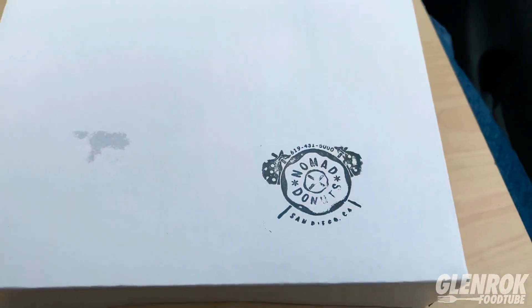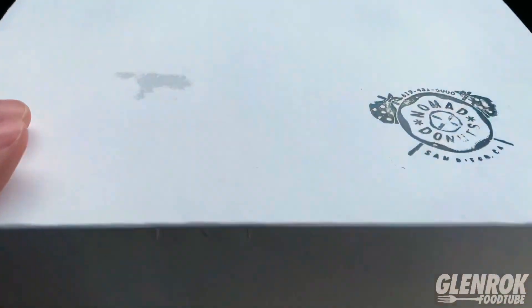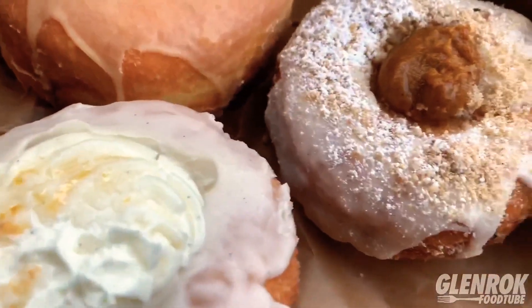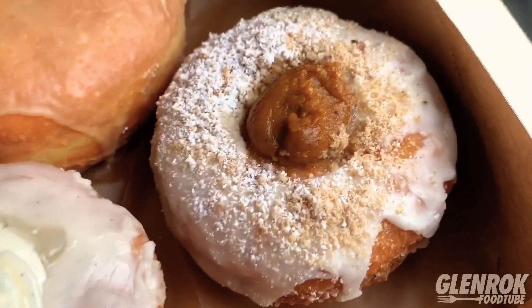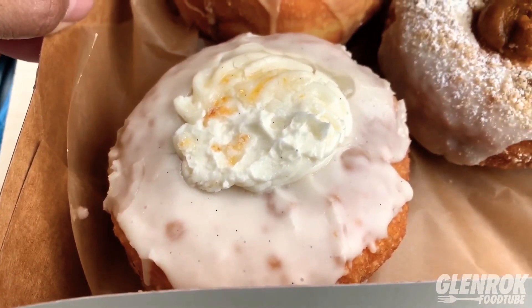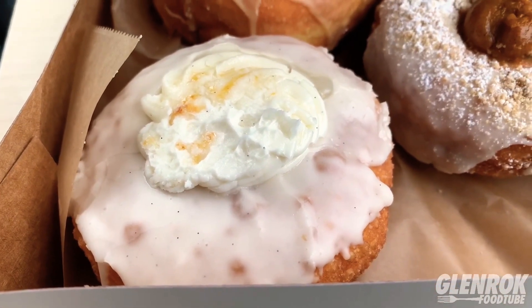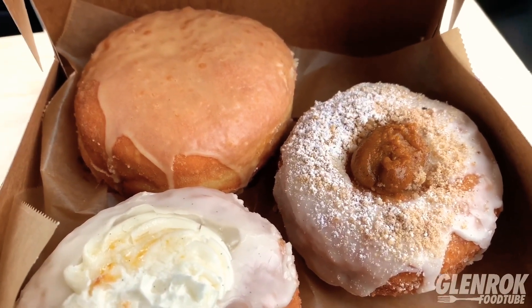Alright guys, here are the donuts from Nomad Donuts. Let's take a look and see what I got. I called out the names but forgot what they were called. I know that one is a PB&J, that's a pumpkin spice donut — I think that's a vegan one — and this one here is called the Yuzu Pie with meringue. I'll put the names of each donut below so you can see what they're called and how they're spelled.